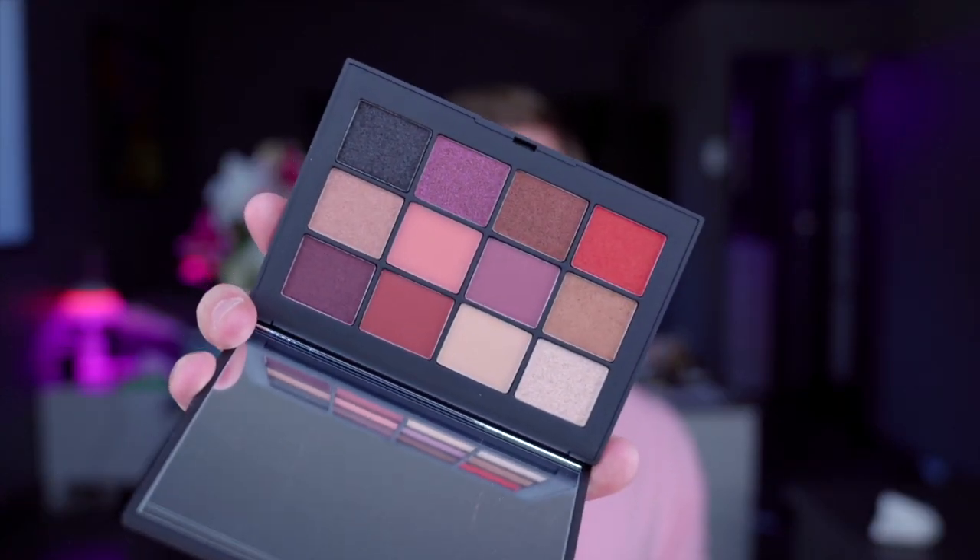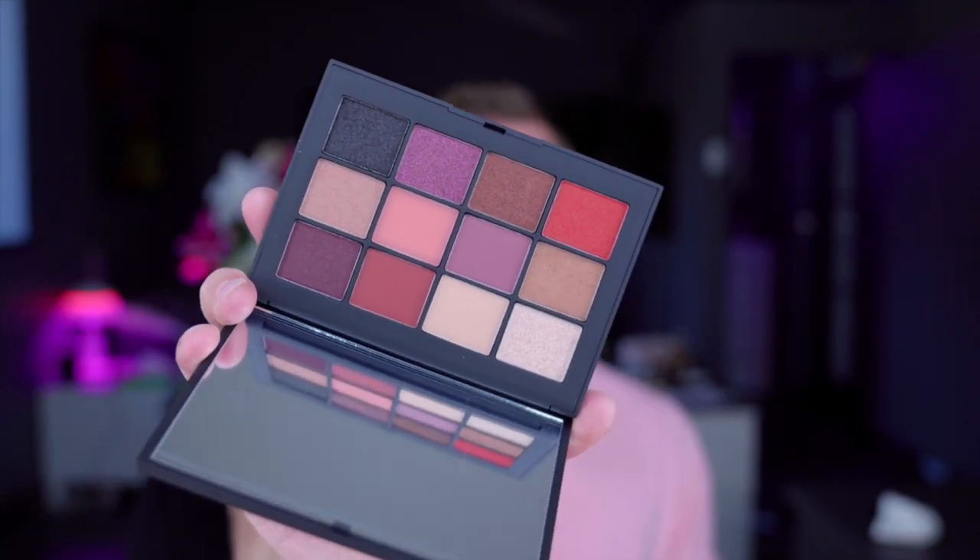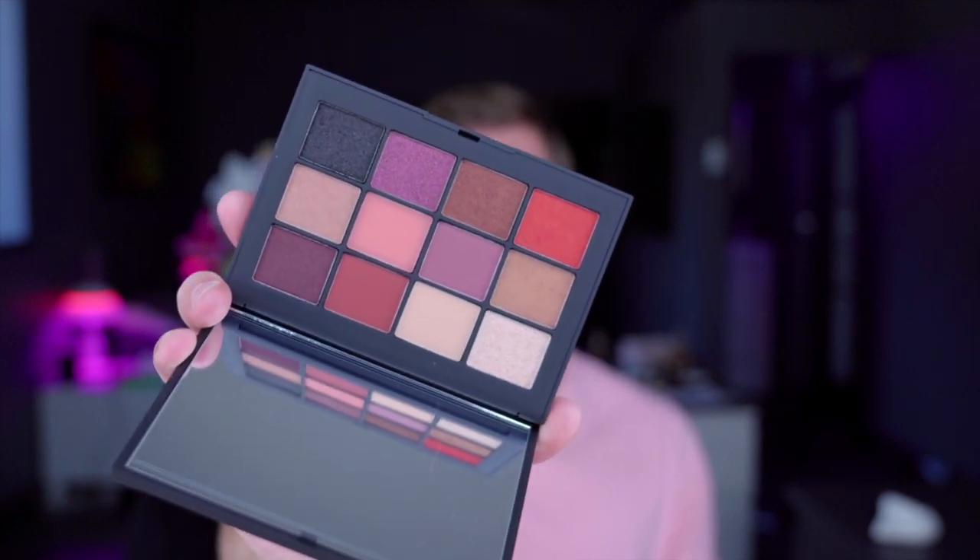This is another NARS product — look at this eyeshadow palette, it's lovely. I haven't used it yet so I can't tell you about pigment, but I've used so many of theirs that I'm very hopeful this will be extraordinary. This is the Extreme Effects eyeshadow palette — 1.4 grams times 12, that's a lot of product. Good for you, NARS.